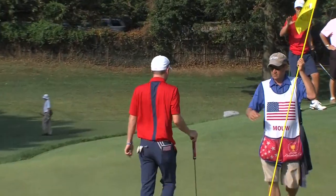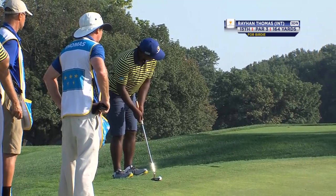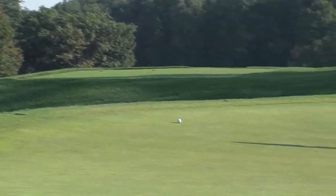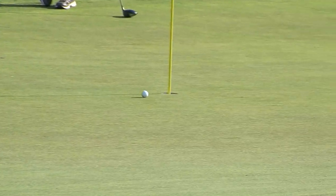We had a lot of close ones on Monday afternoon. Rayhan Thomas on the 15th — the U.S. three-up — so the International team really needed this one. Just misses it.